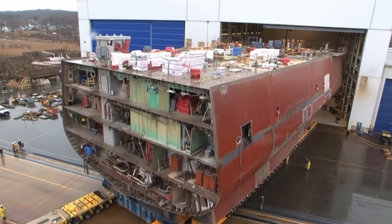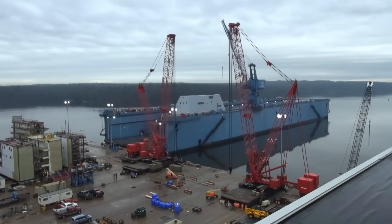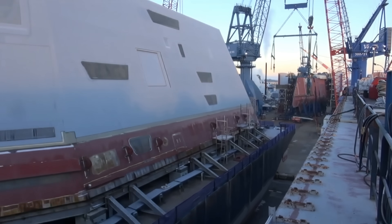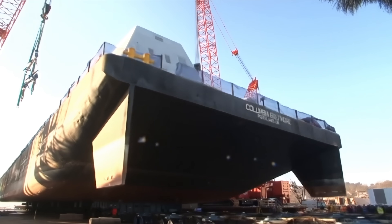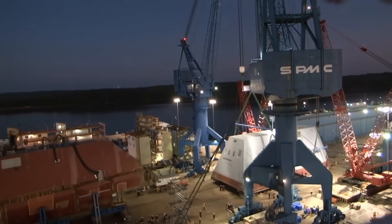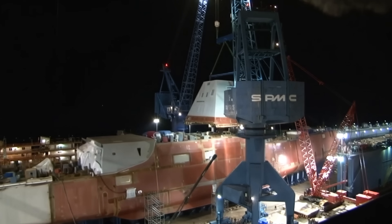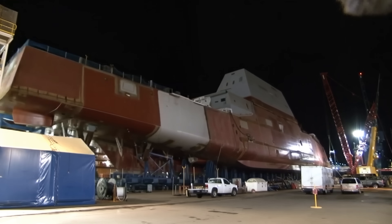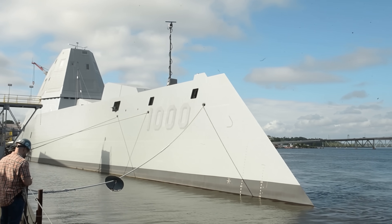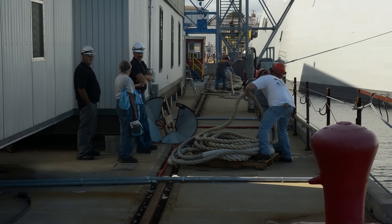This critical decision drove up the price of many unique components even more. By the time the first of her class, USS Zumwalt, was christened on October 28, 2013, she was already the largest and most expensive destroyer ever built by the Navy. Cost had climbed past $4 billion per ship by the mid-2010s. Additionally, plenty of the core technologies were still not fully mature, and some even faced uncertain futures.